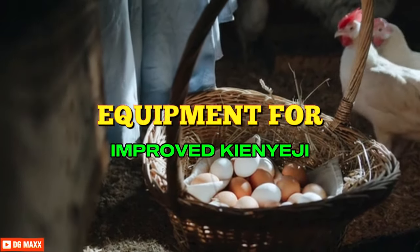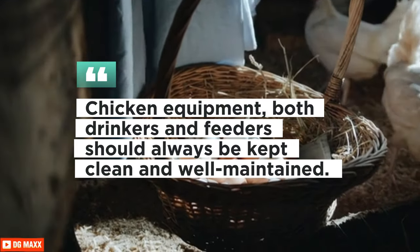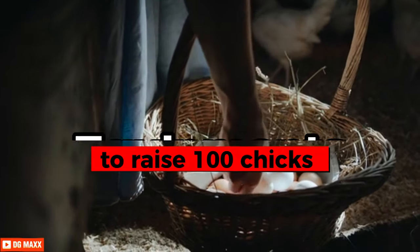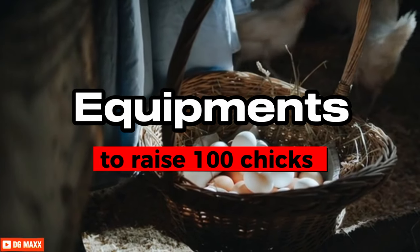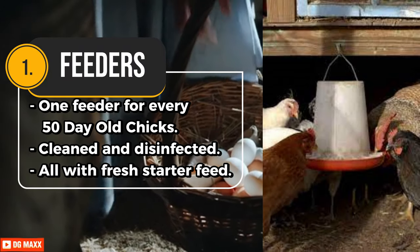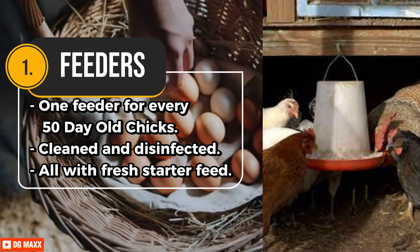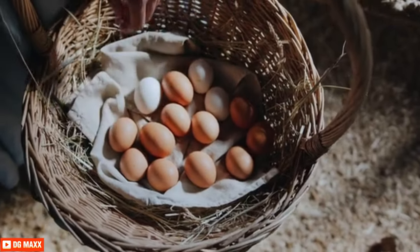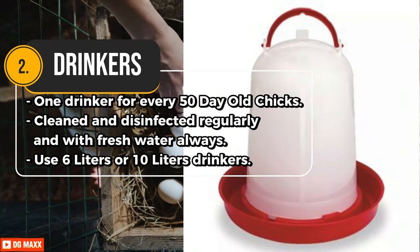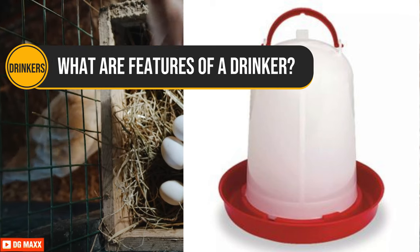Chicken equipment — both drinkers and feeders — should always be kept clean and well-maintained. This will prevent cases of disease in your chickens. For 100 chicks: use one feeder for every 50 day-old chicks, cleaned and disinfected with fresh starter feed. Use one drinker for every 50 day-old chicks, cleaned and disinfected regularly, with fresh water always. Use 6-litre or 10-litre drinkers.